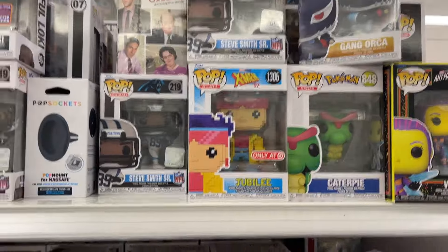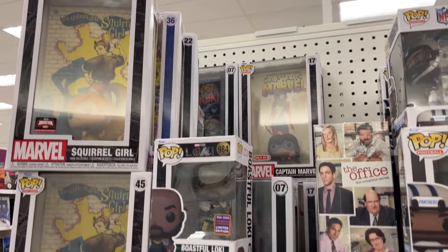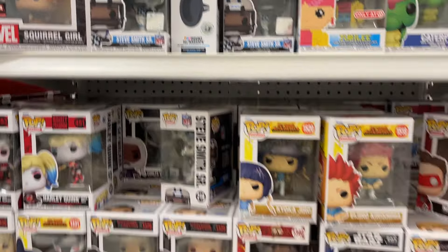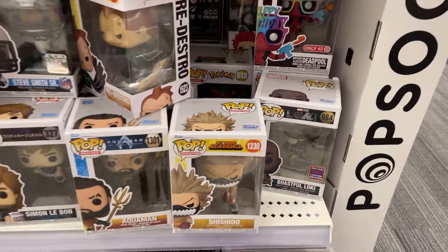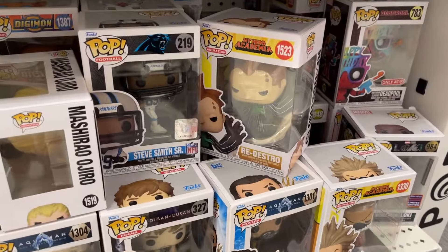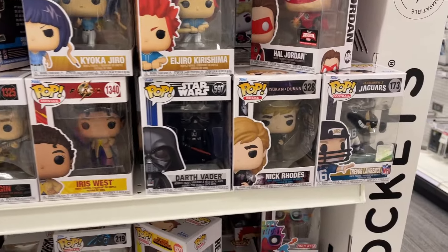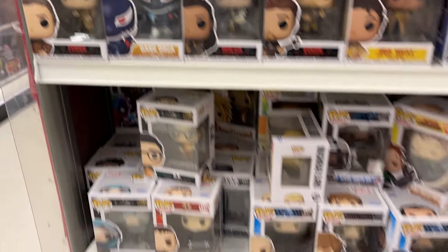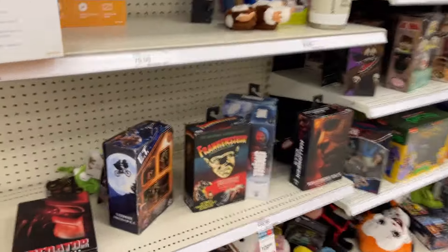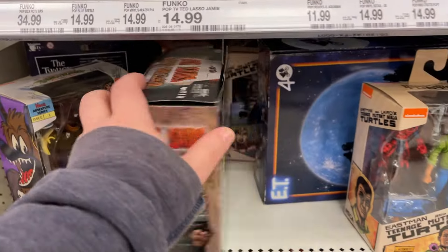At the second Target - Blakeney - in the electronics collector's spot, we got some X-Men '97, My Hero Academia. Just a wall of Funko, an end cap of Funko. Got some My Hero, got the little ball players. Duran Duran, Harley Quinn, and over here movie monsters - still got our dinosaur.